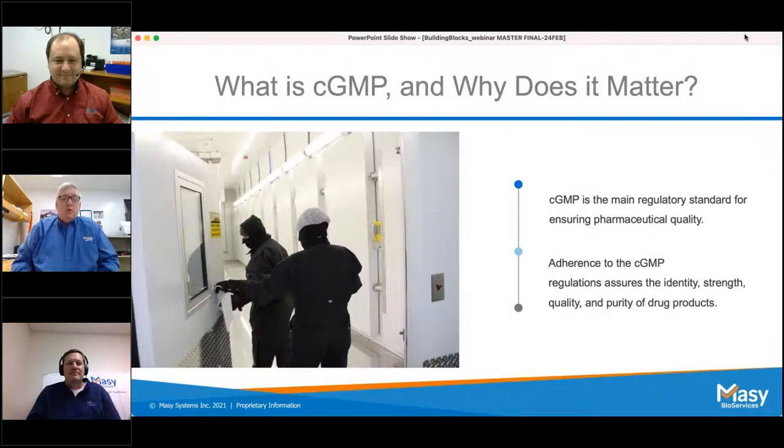Everyone is asking why we're doing this webinar today. Since the pandemic started, we've had many calls about calibrating, validating, and qualifying chambers from a lot of non-traditional customers — pharmacies looking to get minus-80 freezers, ballrooms at hotels setting up vaccination sites that need freezers on site. They want to make sure those chambers are running properly and actually at the temperature they claim to be.